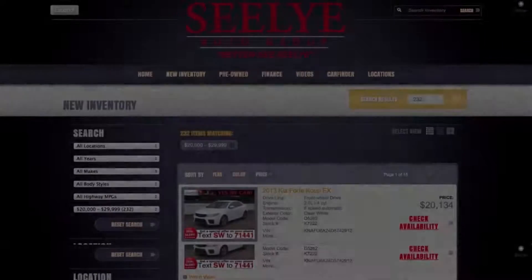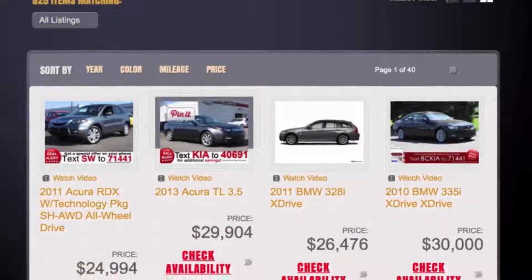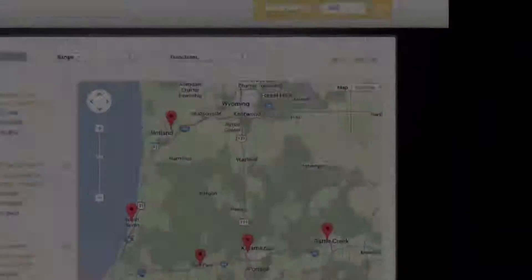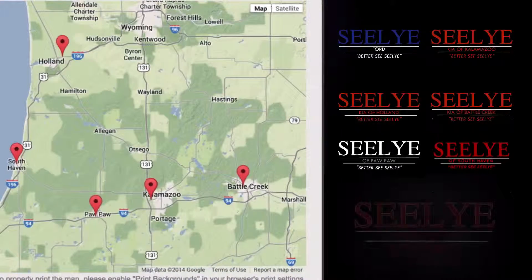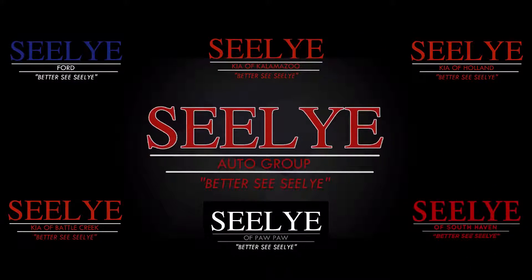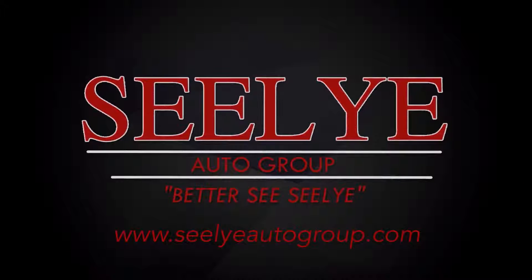While you're there, take advantage of our excellent deals, easy online financing, and text message special offers. The Sealy Auto Group has six West Michigan locations to serve your car shopping needs. For a great deal and an even better buying experience, better see Sealy.